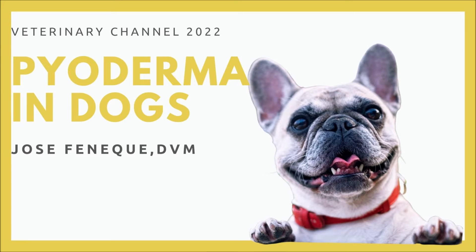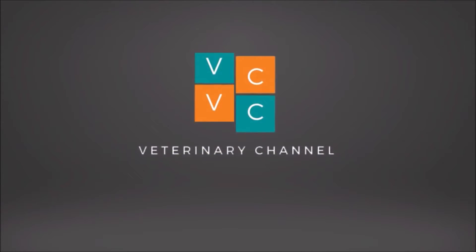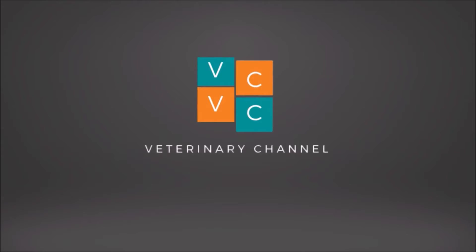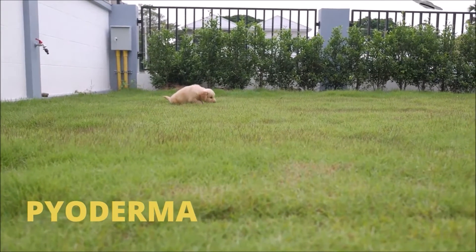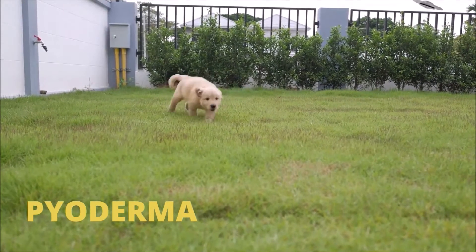Veterinary Dermatology: The Causes, Diagnosis, and Treatment of Pyoderma in Dogs. Pyoderma is a skin infection due to bacteria overgrowth. Pyoderma is sometimes known as impetigo, particularly in young puppies. The most prevalent clinical manifestation of pyoderma is the formation of papules or pustules on the skin.